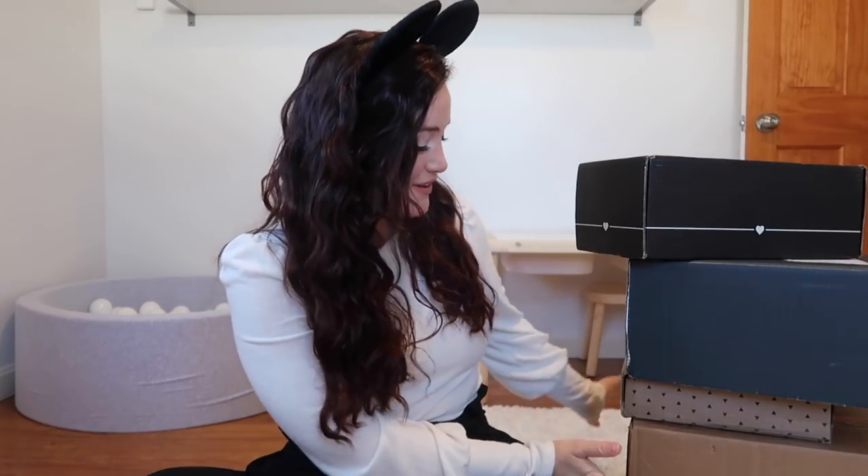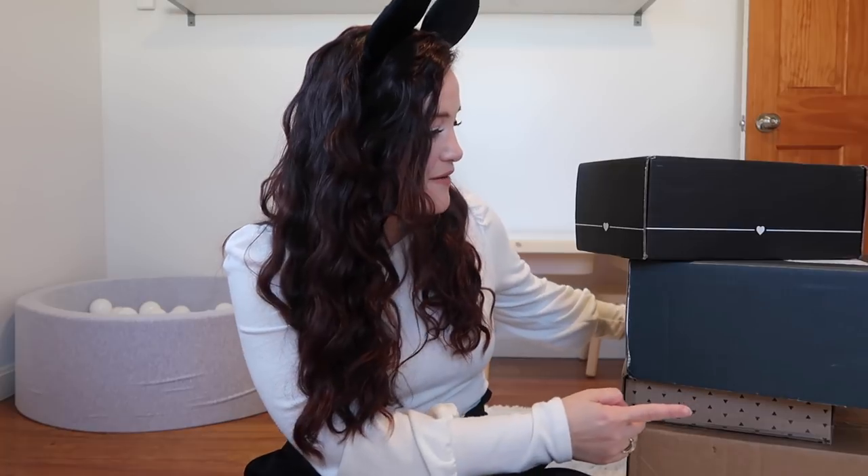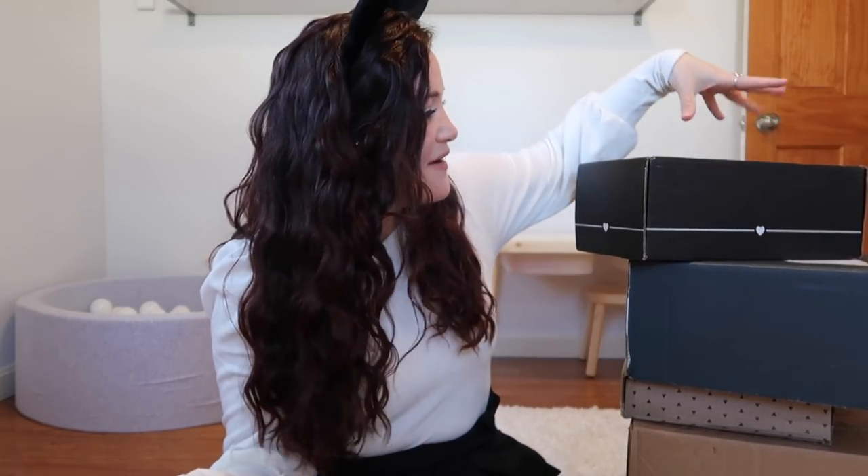Hey guys, welcome back to my channel. As you guys can tell from the title, today I'm going to be filming my March unboxing haul. I have currently four boxes for this haul: a Mickey Monthly, which is a Disney subscription service, my Lily Post book box, Pop Sugar for spring 2020, and the BoxyCharm Luxy box — the bigger version they do once every season.